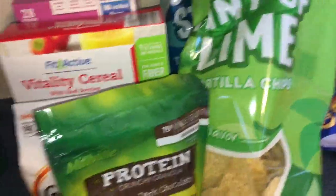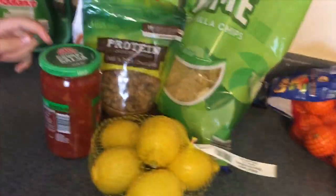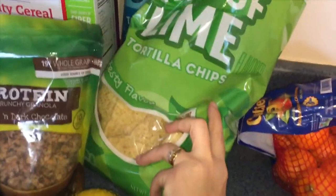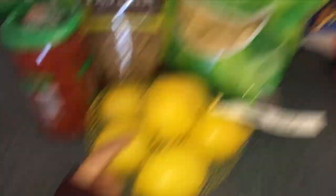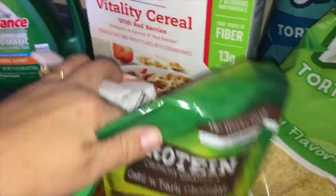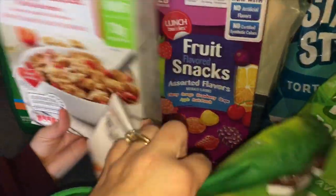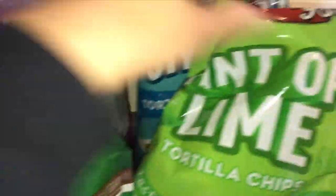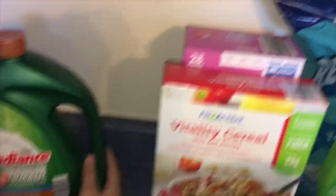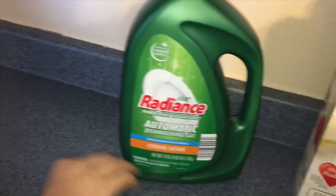This is my oldest daughter's stuff that she picked for herself. We have chunky mild salsa, lemons, hint of lime chips, granola, goldfish crackers cheddar flavored, cereal, fruit snacks, and regular chocolate chips. The only non-food item we got was dishwashing gel because we needed it.